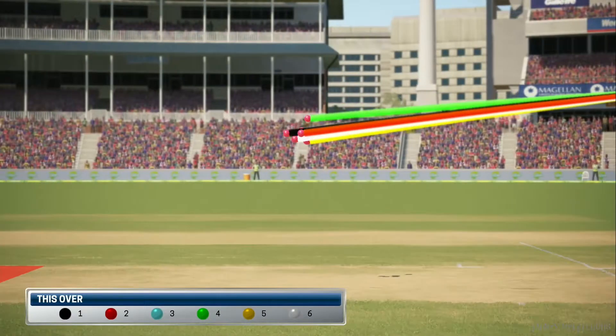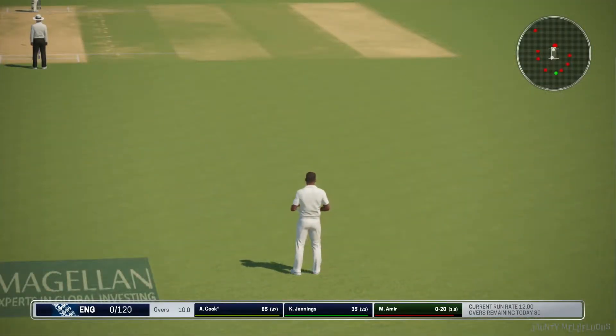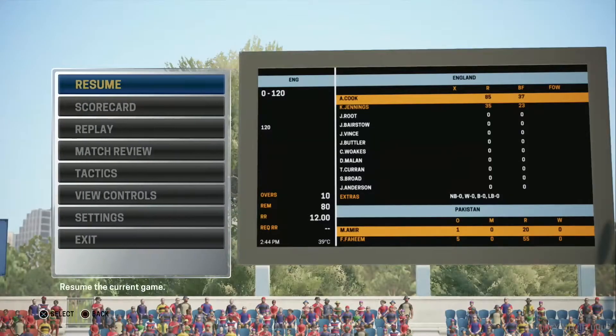Swings and misses. England take their score to none for 120. Swing and misses.